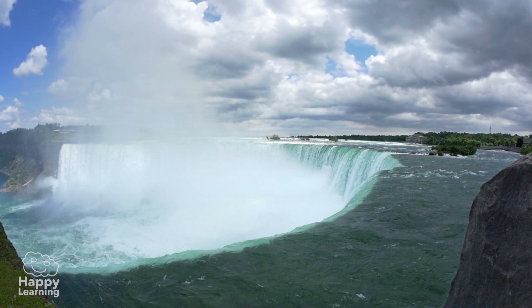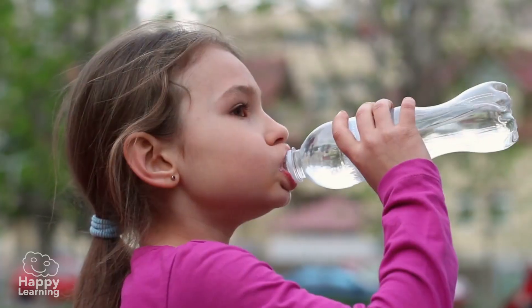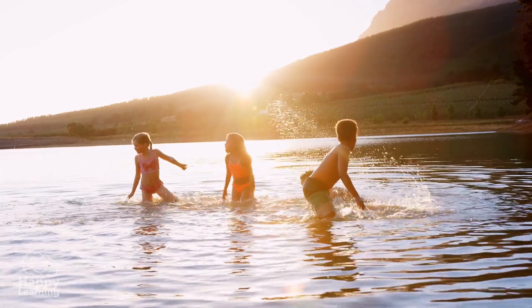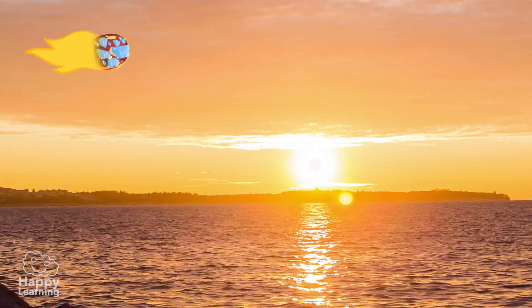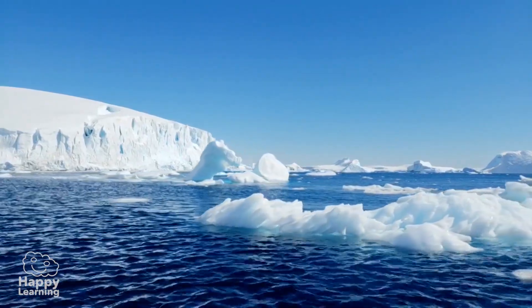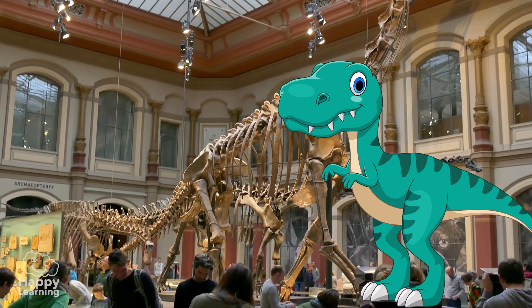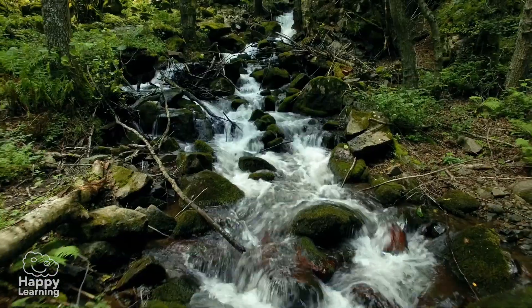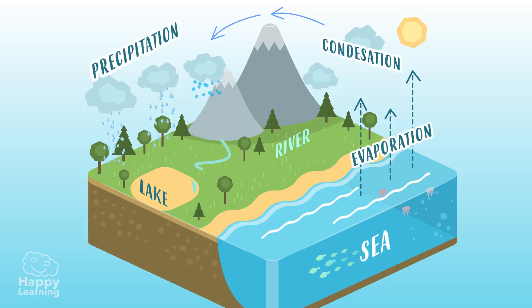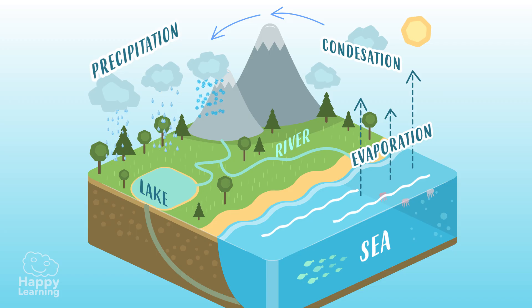There is something very important and super interesting that you should know: the water on our planet is always the same. The water we drink or bathe in is the same water brought by those comets and asteroids — it is the same water that the dinosaurs drank! Isn't that just incredible? Water changes state and is always traveling in the super famous and endless journey that we call the water cycle.